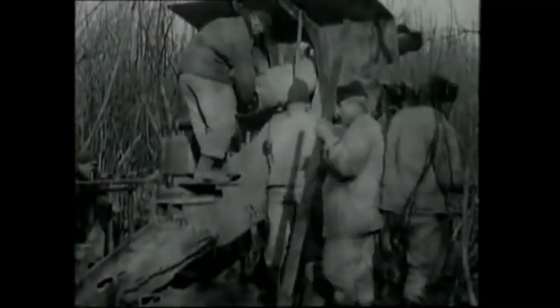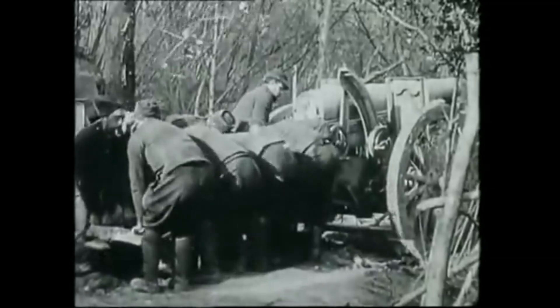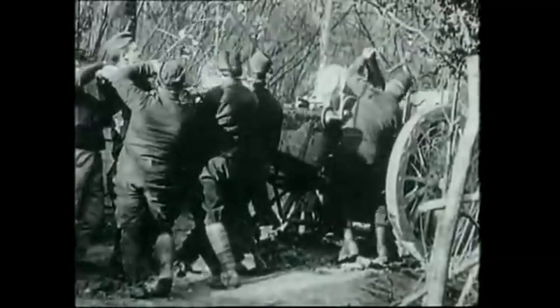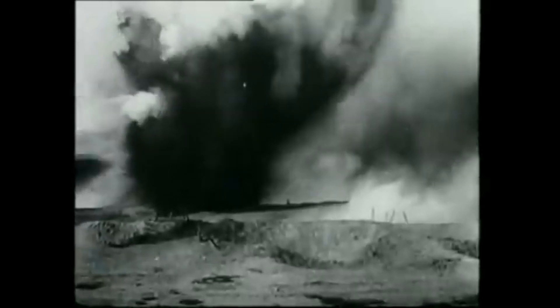On the ground, the advent of trench warfare necessitated new tactics and technologies to break the stalemate. Innovations like the tank revolutionized land warfare, providing armored protection and firepower to infantry units. Despite their crude early designs, tanks proved to be formidable weapons on the battlefield, paving the way for future armored warfare.